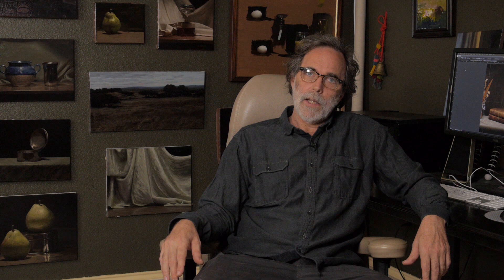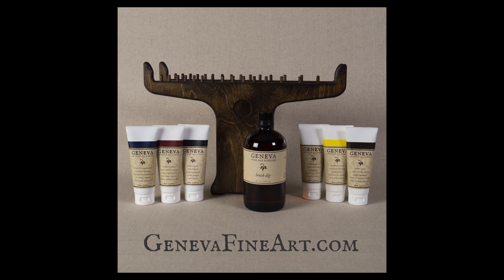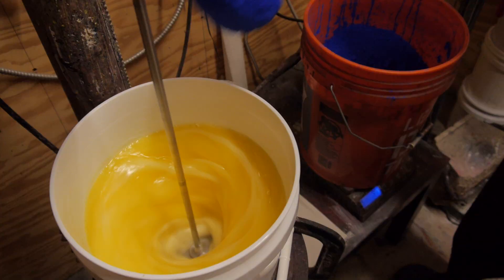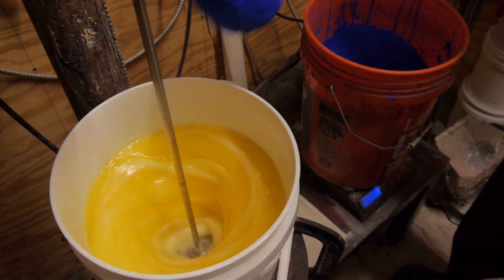Thanks for watching. By the way, I have my own art supply company right here in Austin, Texas, and we manufacture all of our own products. We have a whole line of paint and brush holders, palettes, color checkers, all sorts of things. So go check that out if you haven't at genevafineart.com.